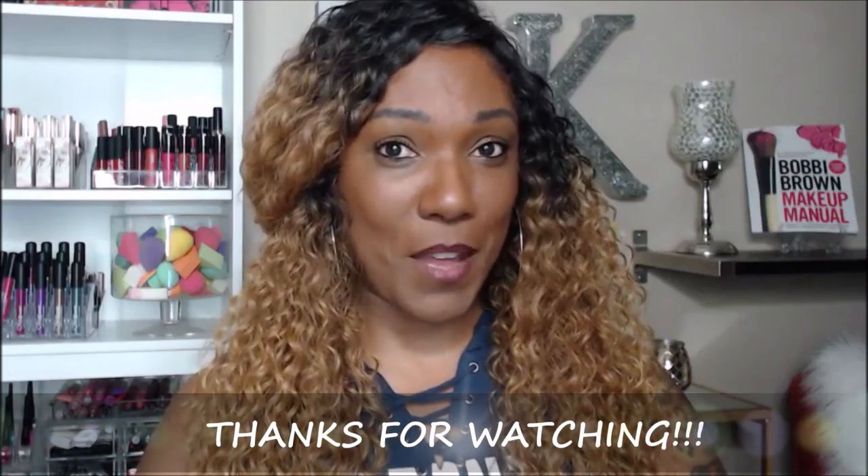That's it for all of my Sephora VIB suggestions. Hopefully you saw something you're interested in trying out and can pick it up at a discounted rate. I'll list all the products I talked about down below in the description box. Thank you so much for hanging out with me and watching. I'll see you on the next one. Toodles!